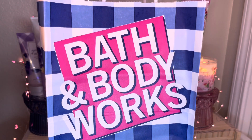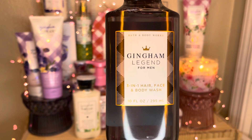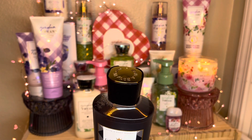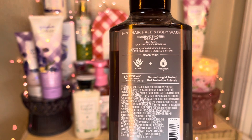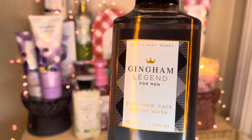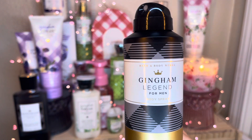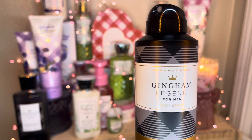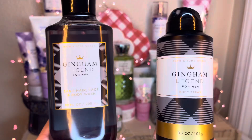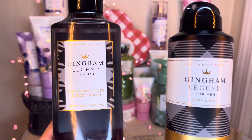I got gingham legend for men. I love the simple label — the gray bottle with the black cap and the gold on top. Notes of bergamot, rich oak, sandalwood reserve. This one smells really good. I love this one. The packaging is maybe not as fun as the others, but still very, very nice. And last but not least, I got the gingham legend body spray. The gray and black pattern is really nice — I love the stripes. The body spray retails for $16.95, so it just makes the cut for the rewards. These are my two new gingham legend for men items. They will be a wonderful addition to my gingham shrine.